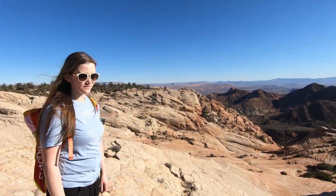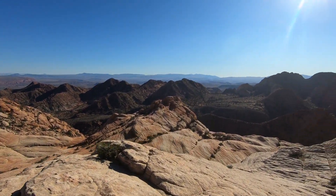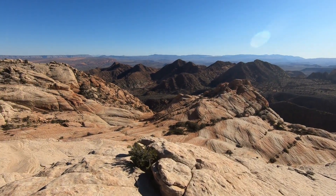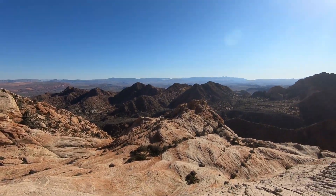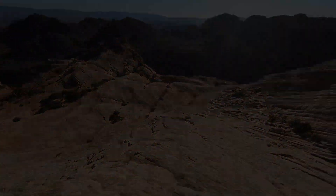Look at this view. Wowzers. You want to go back down again? Nope. Not worth it.